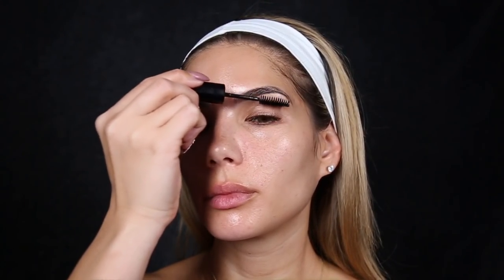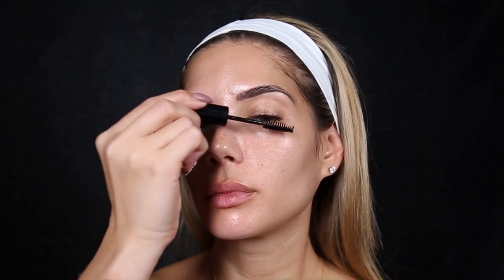With my brows, I have them feathered so it is hard to see the individual hairs, but I definitely feel like my brows are always full from using this product.